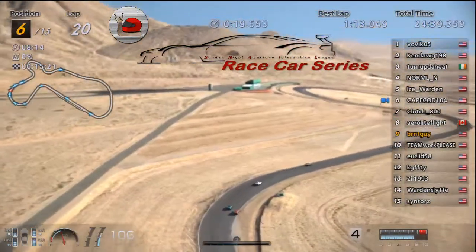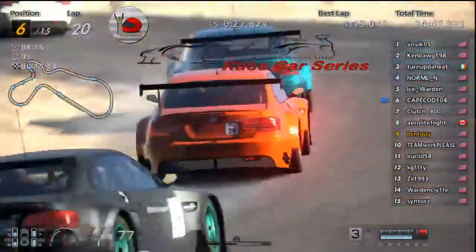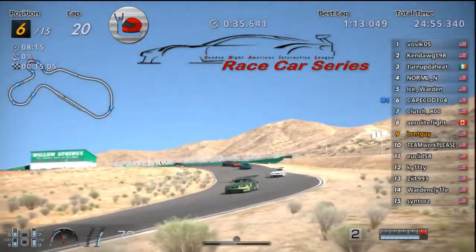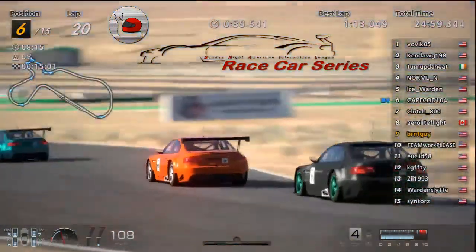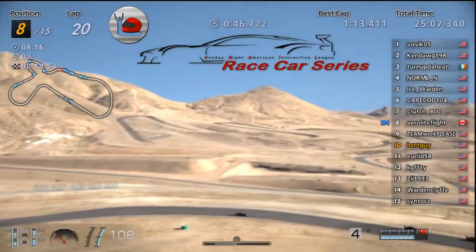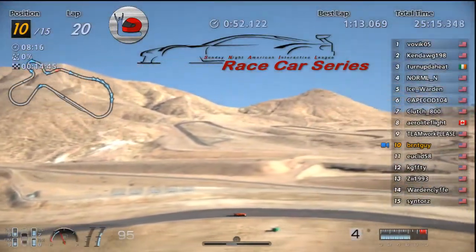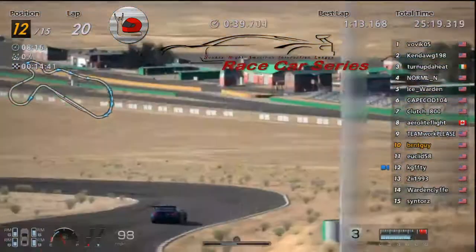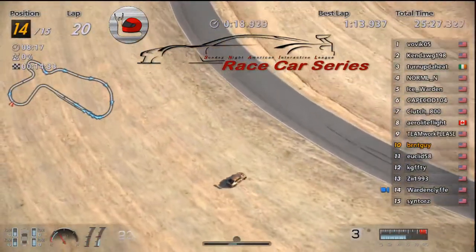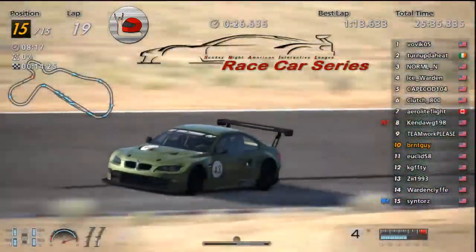Keep and Ice racing hard. Clutch right there. Arrow in eighth and Teamwork in ninth. Burnt falls all the way back to 10th — could do 11th. KG in 12th, G in 13th. Warden — oh, another off. Man, struggling today. Sin in 15th. Oh, Ken's second pit stop.